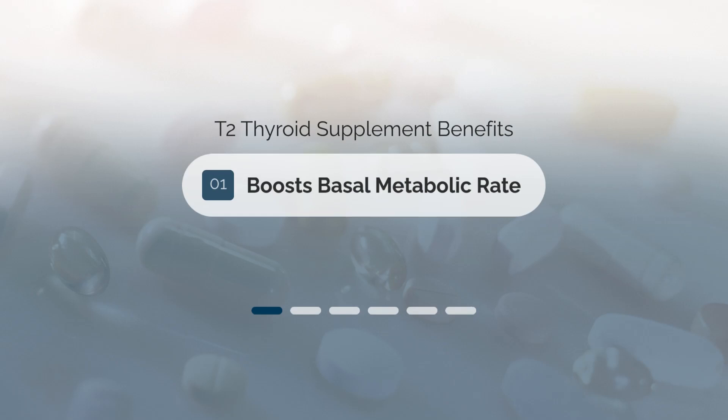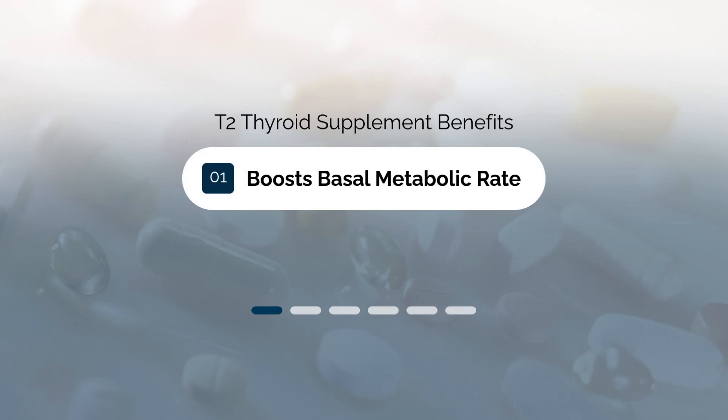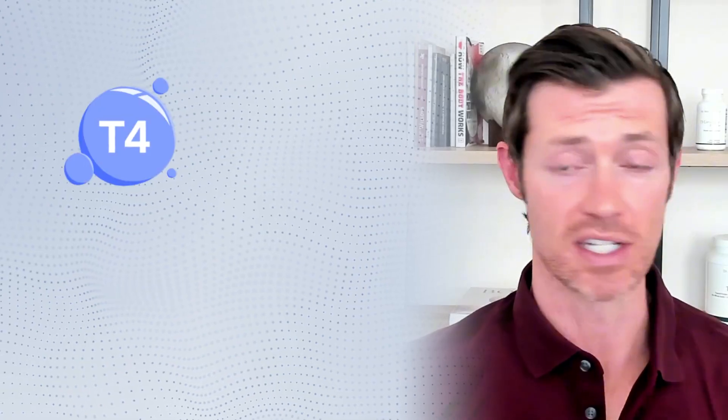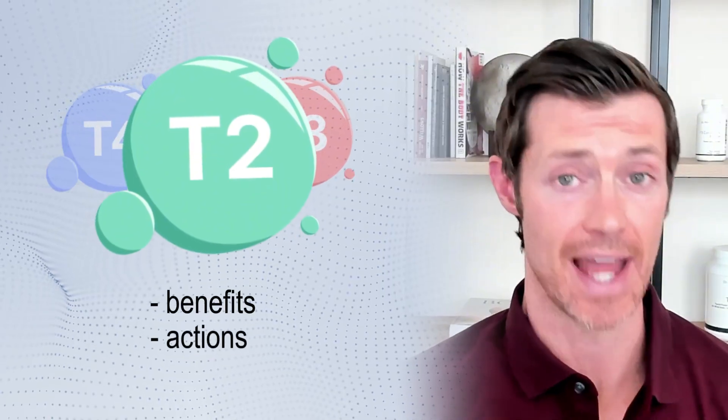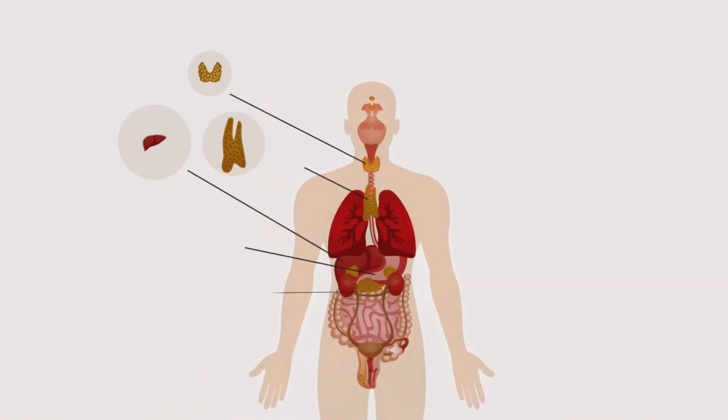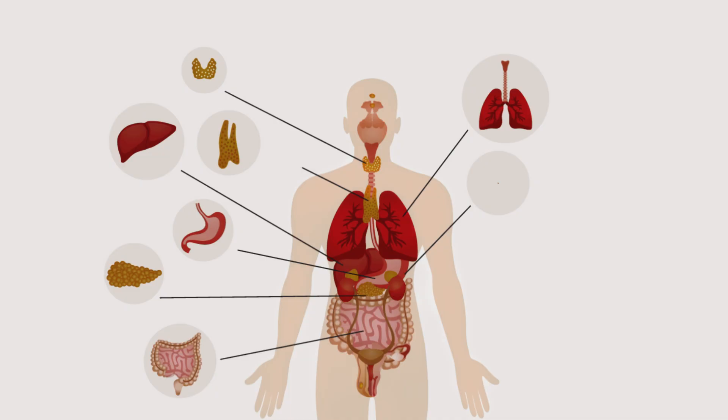The first thing T2 does is help boost basal metabolic rate. Unlike other thyroid hormones like T4 and T3, T2 has a more specific set of benefits and actions. Instead of targeting most of the cells in your body, it targets just a handful. But because it is more specific and focused on those areas, it provides a greater benefit to those tissues compared to T4 and T3.